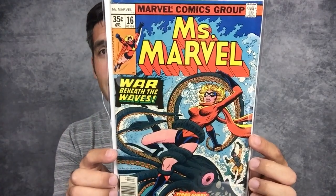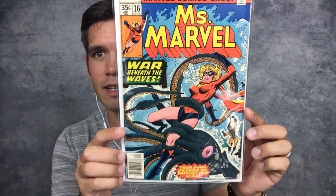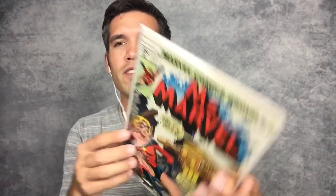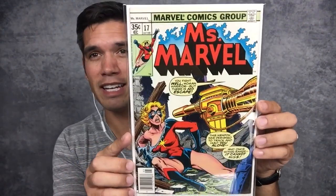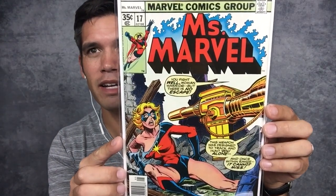Miss Marvel number 16 — this is the first cameo appearance of Mystique. This was the book that started it all for me for this collection. I got that book and I was like, 'Wow, I need all of these.' Miss Marvel number 17 — this was actually the last book I needed to complete this run, and I got it as a gift from Master X Splinter, so thank you buddy, I appreciate it.